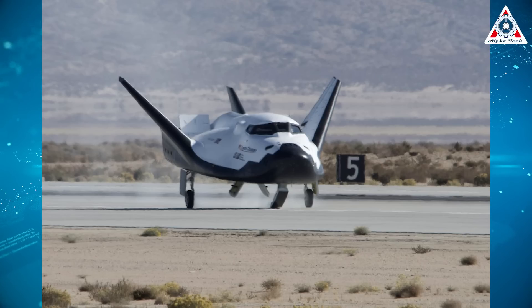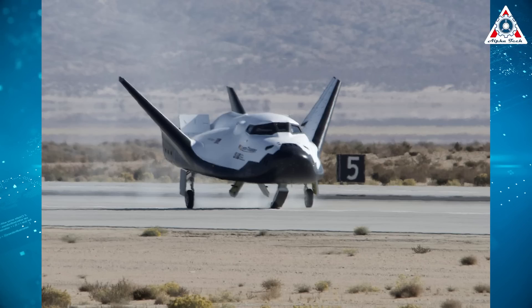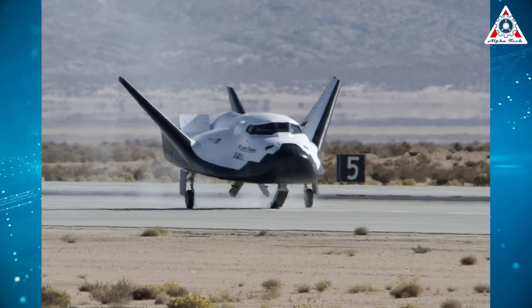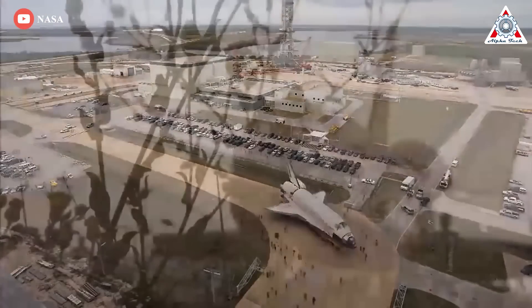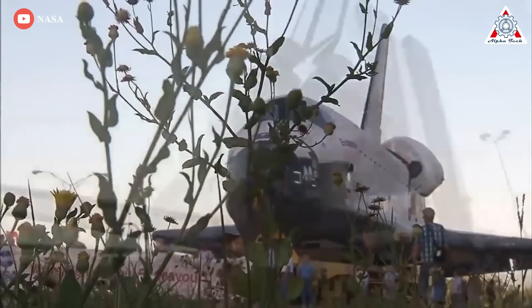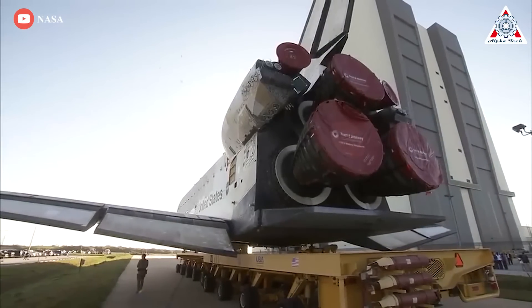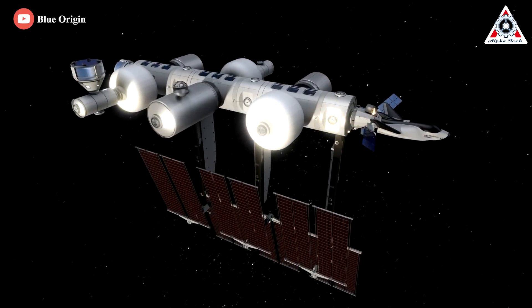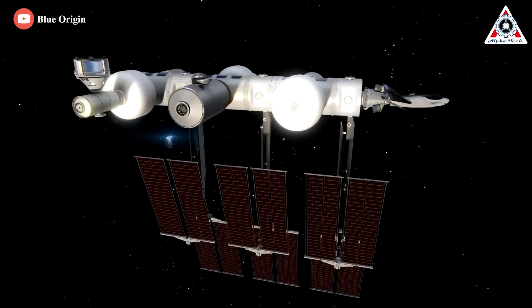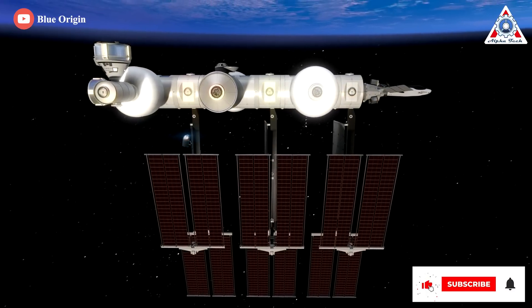Sierra Space says the Dream Chaser is a third-generation space plane built on four decades of the shuttle legacy. The shuttle failed to make space travel safe and affordable, but it also flew 135 missions and 400 people to space, built the ISS, and repaired the Hubble. Like the shuttle, Dream Chaser will also help build a new space station and carry astronauts to space on a space plane once again.